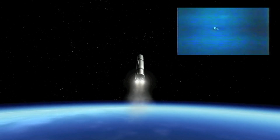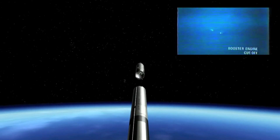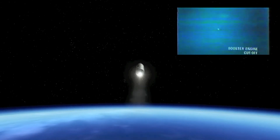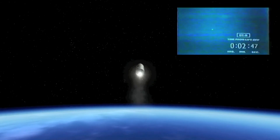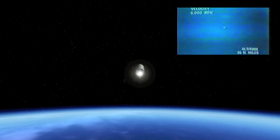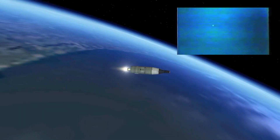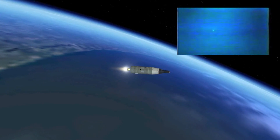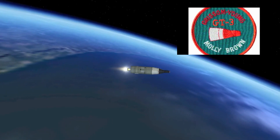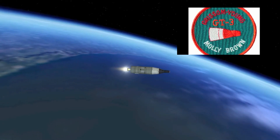We're coming up on staging, or booster engine cutoff. We have a staging report — we can confirm staging. We have second stage ignition and second stage thrust looks fine. Spacecraft at this time is nearly 6,500 miles an hour and accelerating. The G-forces drop off at booster engine cutoff, and they are now building again.